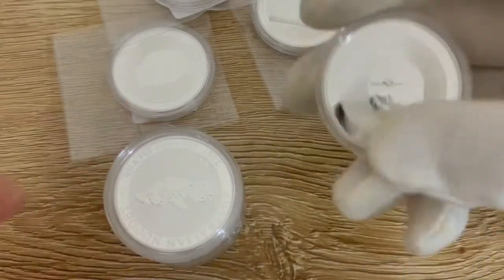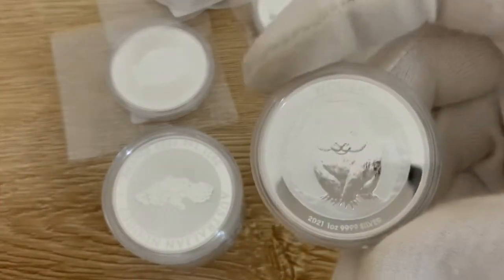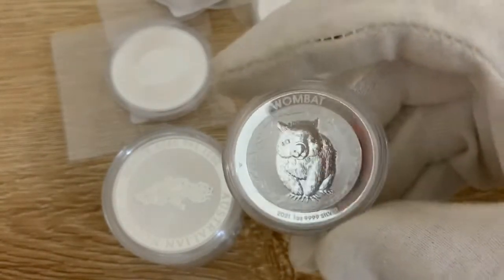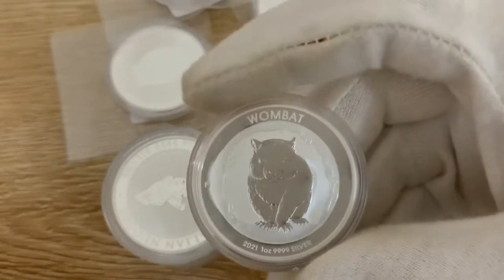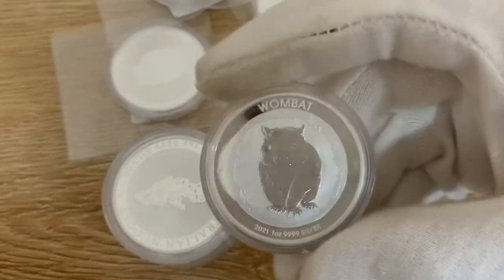I've also got the Golden Eagle 2021 from the Perth Mint. So this is a Wombat — it's got a mintage of 25,000. Now when I first saw this I wasn't too impressed. It wasn't until I actually decided to buy a few and got them in person that the coin really sort of popped out.